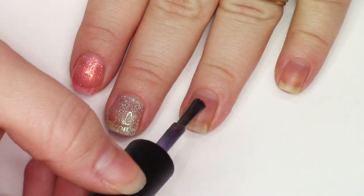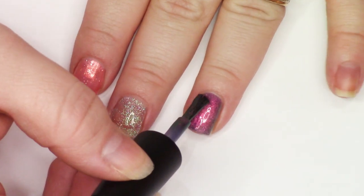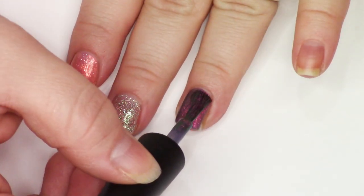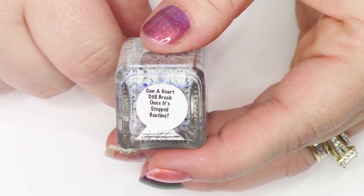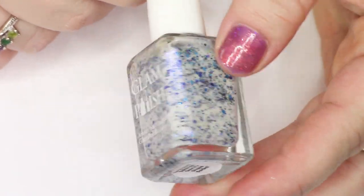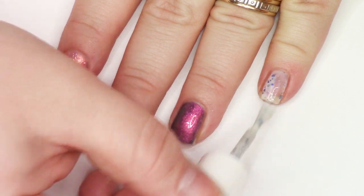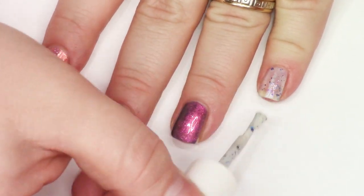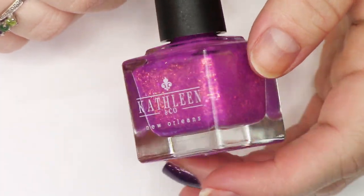Fill Gloriously from Dreamland Lacquer — every Dreamland Lacquer that I own I am basically obsessed with. This is a pretty full-coverage multi-chrome and I think it also has iridescent shimmer in there as well. It's just so beautiful, so dimensional. Can a Heart Still Break Once It's Stopped Beating — a beautiful Glam Polish white with a very snowy, wintry feeling glitter mix in there. She has such fun glitter mixes, always giving us a nice variety of shapes and sizes, which plays so nicely on the nail.